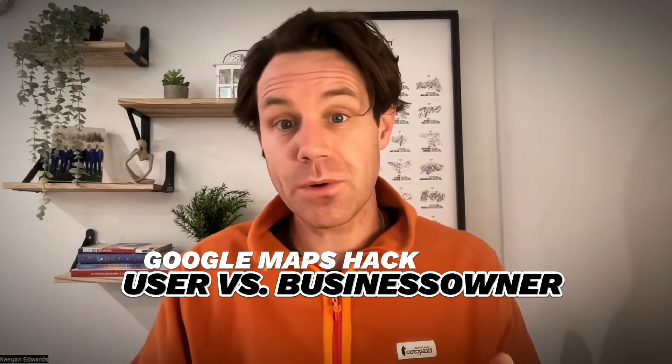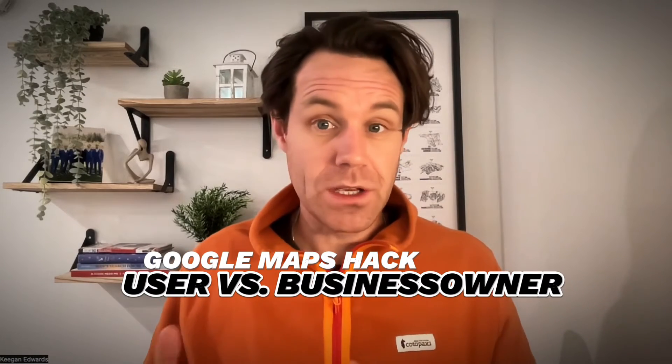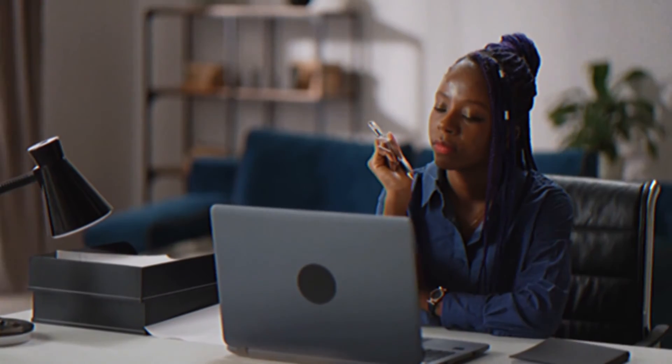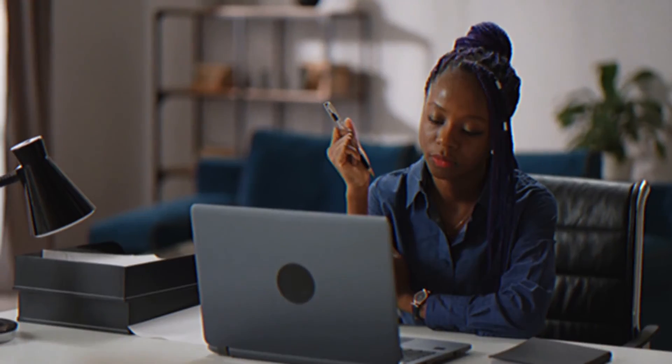Here's a pro tip: try uploading your photo as a user instead of a business owner through Google Maps. If it gets approved there, your photo is fine. If not, there might be an issue with your profile or the photo. Just sign in with a different Gmail account that's not associated with your Google Business Profile, or have your business partner or coworker try it and see what happens.